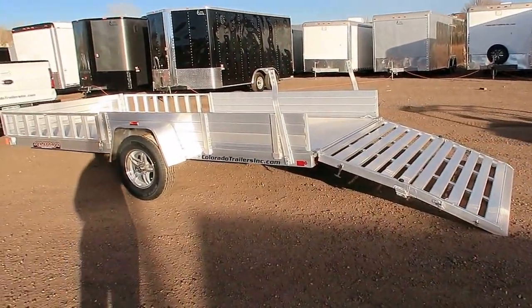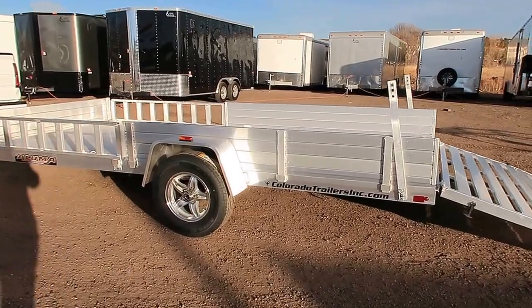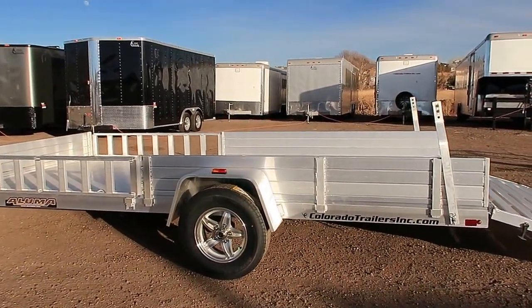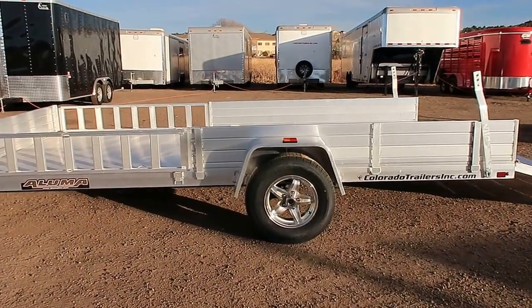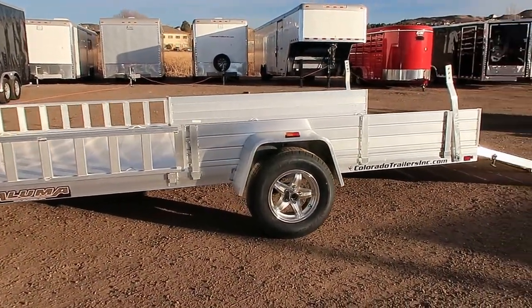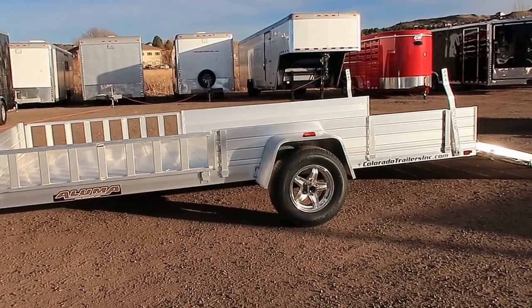We have a great selection of Alumas in stock. We have utility trailers as well as flatbeds on the ground. Give us a call, we'd love to earn your business: 303-688-8485, or you can check us out online at coloradotrailersinc.com. We're located in beautiful Castle Rock, Colorado, right off I-25.